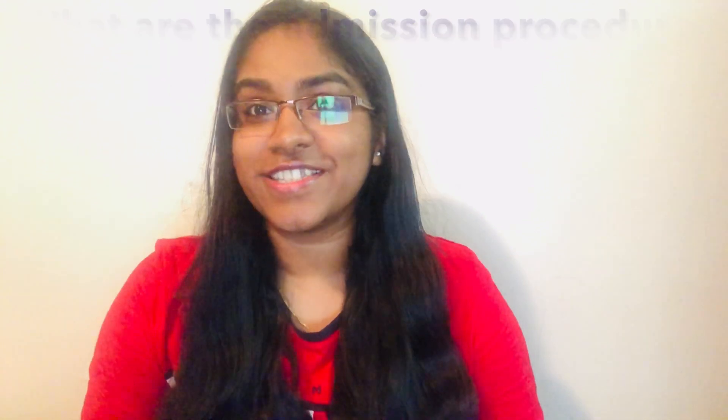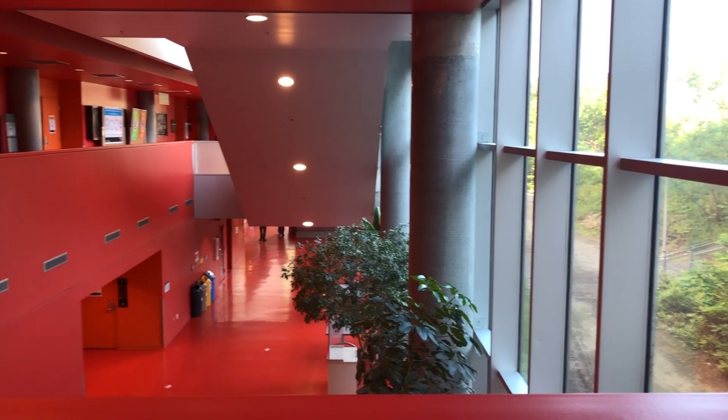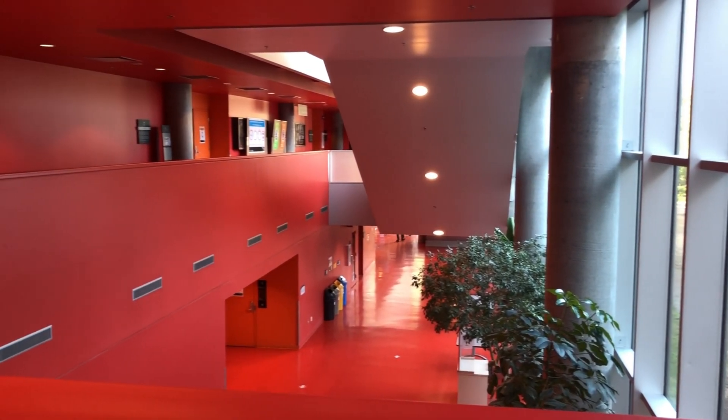What are the admission procedures? The procedures will be slightly different depending on whether you apply for the professional masters or a research program. If you want to apply for the professional masters, French will be mandatory — we will first ask you to submit proof of language proficiency, and we accept many tests.